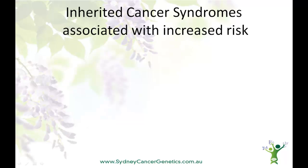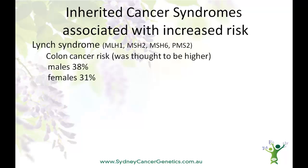Some bowel cancers are caused by a fault in a cancer protection gene. We all get two copies of these genes, one from our mother and one from our father, and usually they are working just fine. Their job is to look for and fix the kind of spelling errors that can build up in the DNA of cells over time. In some rare cases, there's a fault in one of these cancer protection genes that's being passed down through the family. We call it a germline genetic mutation. Lynch syndrome is an example of an inherited cancer syndrome.